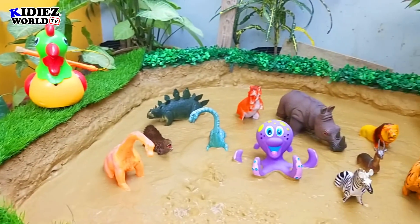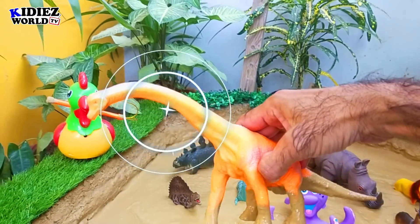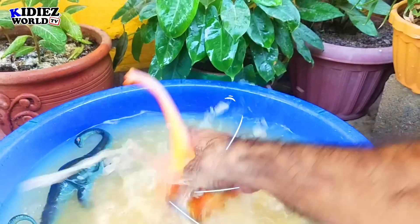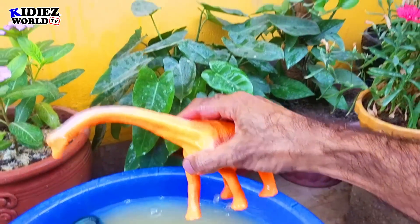And the next one we have is austrosaurus. Austrosaurus is also a herbivorous dinosaur with a very, very long neck and tail. These are the biggest animals.